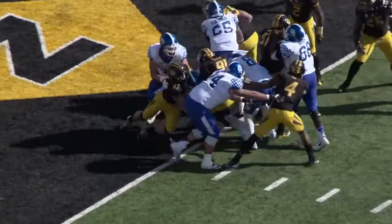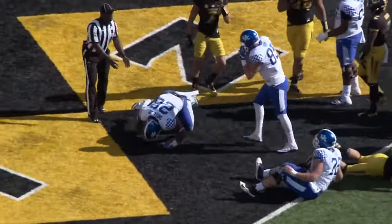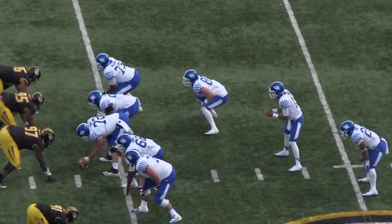Snap to Snell, straight ahead — and he goes in! Touchdown, Kentucky! Benny Snell!